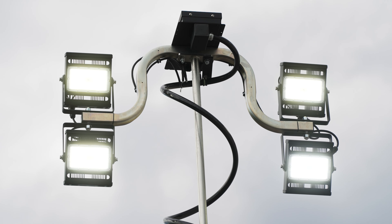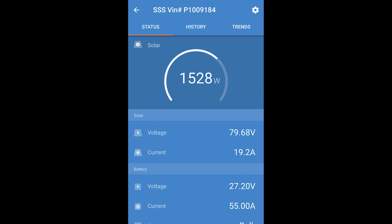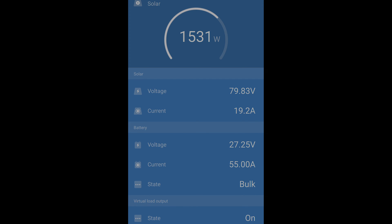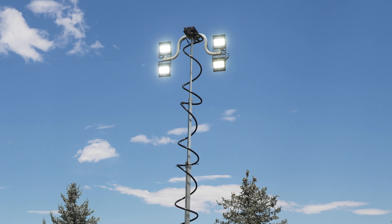Illuminate distant areas at full brightness while dimming others to conserve energy. Tailoring each light's brightness and runtime optimizes energy use, extending the system's runtime. Alternatively, you can harness the saved energy to enhance brightness even further.